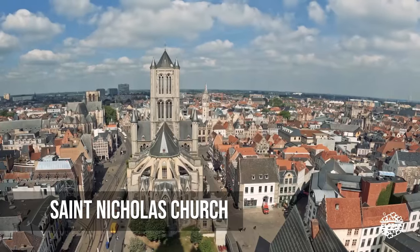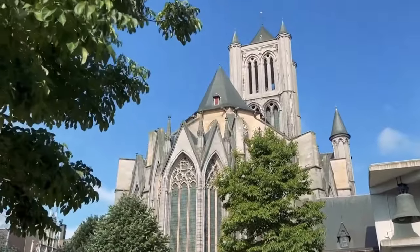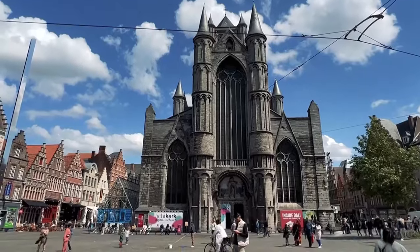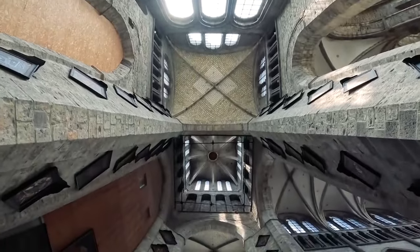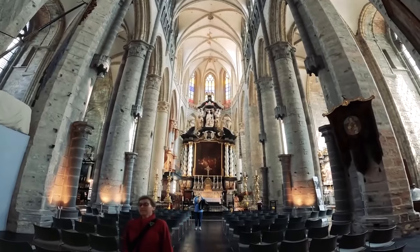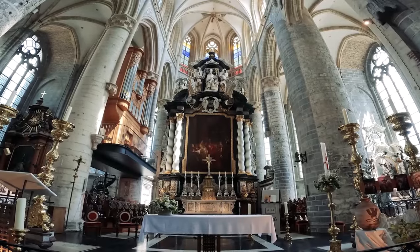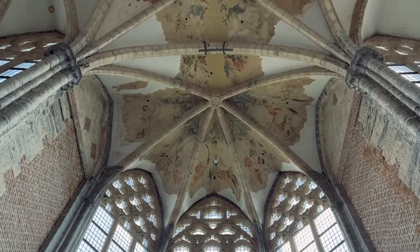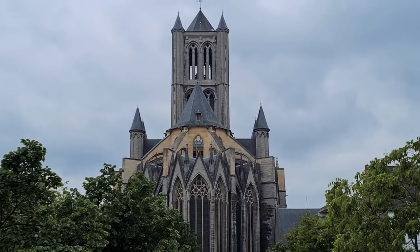St. Nicholas Church stands out among the other amazing buildings in Ghent. The church is more than just a beautiful piece of Gothic architecture — it is also a place where history and culture are kept. As you walk through its aisles, you feel a strong sense of peace mixed with admiration. The church, with its strong towers and airy rooms, is a reminder of a time when architecture wasn't just about grandeur, but also about combining strength and elegance in a way that worked well together.